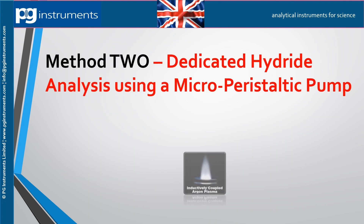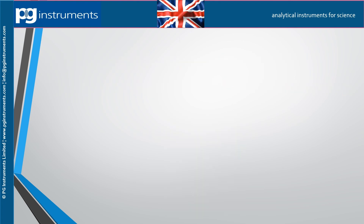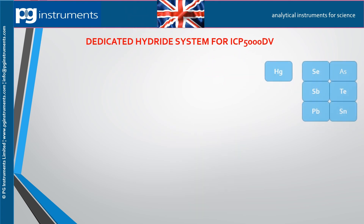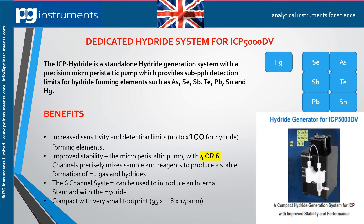Method two is a dedicated hydride analysis system using a four or six channel micro peristaltic pump. This method provides sub-parts-per-billion detection limits for hydride forming elements such as arsenic, selenium, antimony, tellurium, lead, tin, and mercury. The increase in sensitivity can be up to 100 times. The micro peristaltic pump precisely mixes sample and reagents to produce stable formation of hydrogen gas and hydrides. A six-channel pump is available to allow the use of an internal standard.